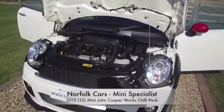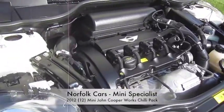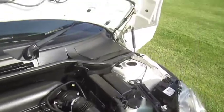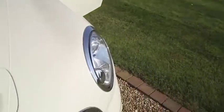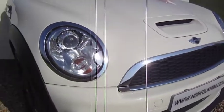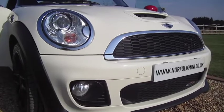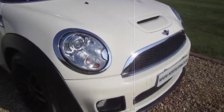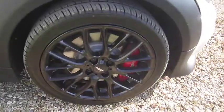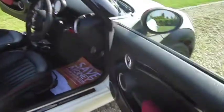This is our 2012 12-plate Mini John Cooper Works. There's a 1.6 turbocharged engine, 210 brake horsepower, and it's finished in pepper white. The car's got the chilly pack which means you get the xenon lights along with the front fog lights. It's got the 17-inch JCW cross-spoke gloss black alloy wheels, all of which are in good condition.